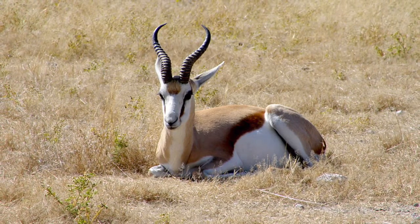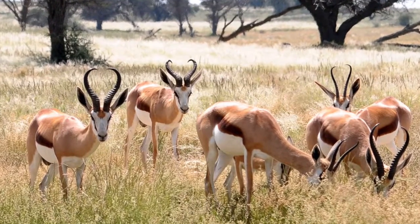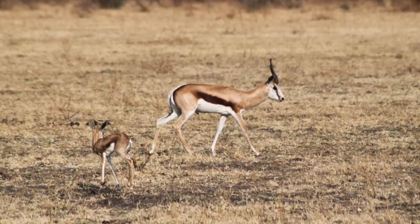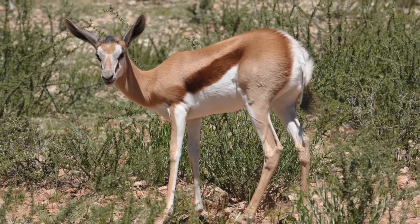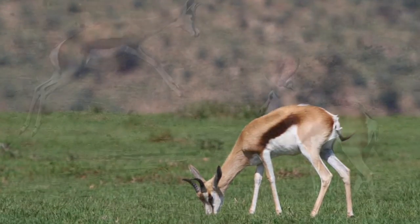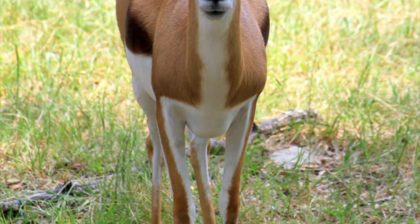Today you will learn about the springbok's habitat, which means where they live. Springbok's habitat is in tall grass in the African savannas. The tall grass helps the springbok gazelle camouflage from predators in the wild. The springbok gazelles have a simple life.